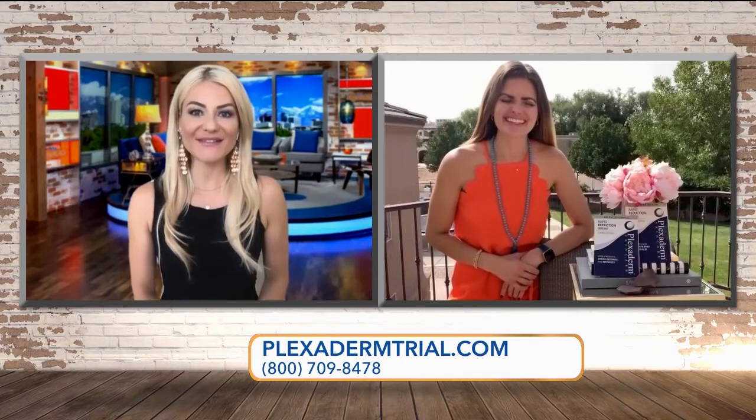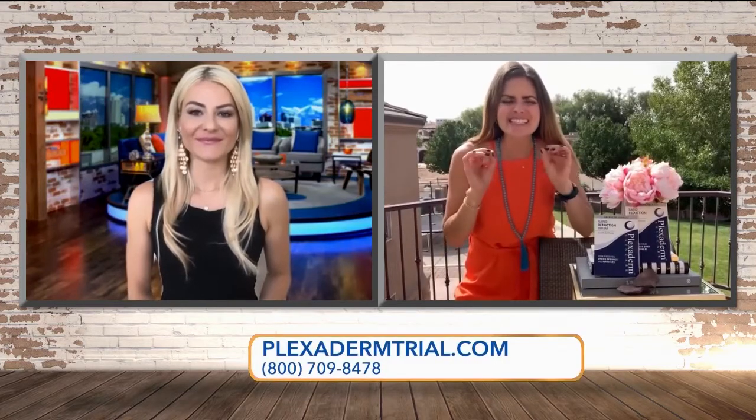I want to bring in Casey Messer with Plexiderm. Hi Casey! Yeah, you know, I'm not asking you for push-ups or a five-minute wall sit. This is a challenge we can all do and get on board with. You just need 10 minutes.